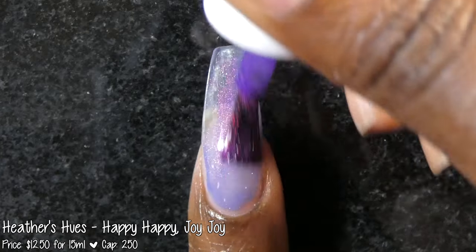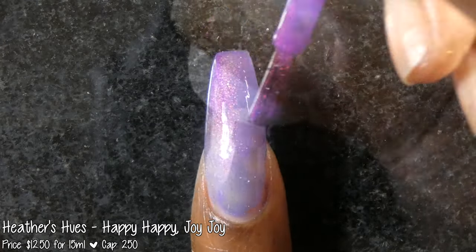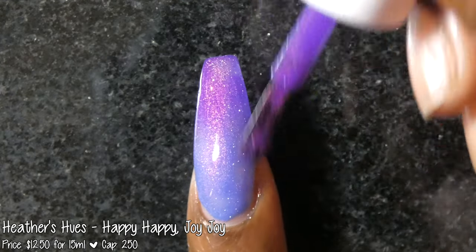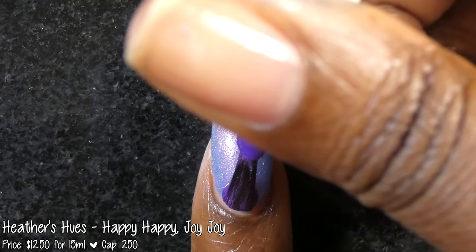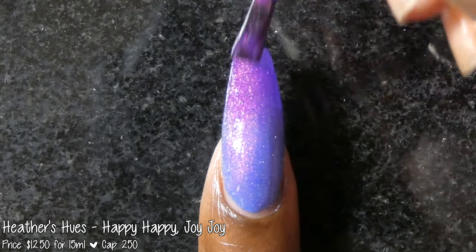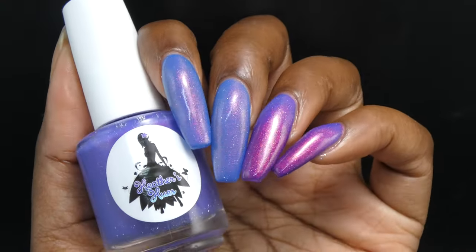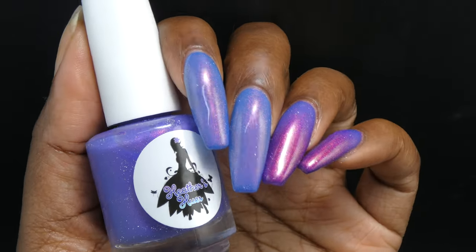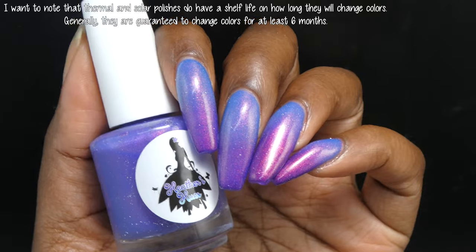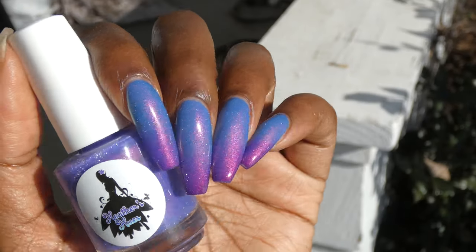Next up we have Heather's Hughes with Happy Happy Joy Joy. This polish was inspired by the Ren and Stimpy Show. It is described as a thermal polish that is purple when cold and blue when warm, filled with a bright pink shimmer that shifts to orange and gold, as well as silver reflective glitters. It's priced at $12.50 for 15ml and has a cap of 250 bottles. Happy Happy Joy Joy had a fantastic formula — the base didn't feel overly thick or thin and I had zero application issues. The thermal aspect started changing right away and I found the warm state to be like a bluish periwinkle.